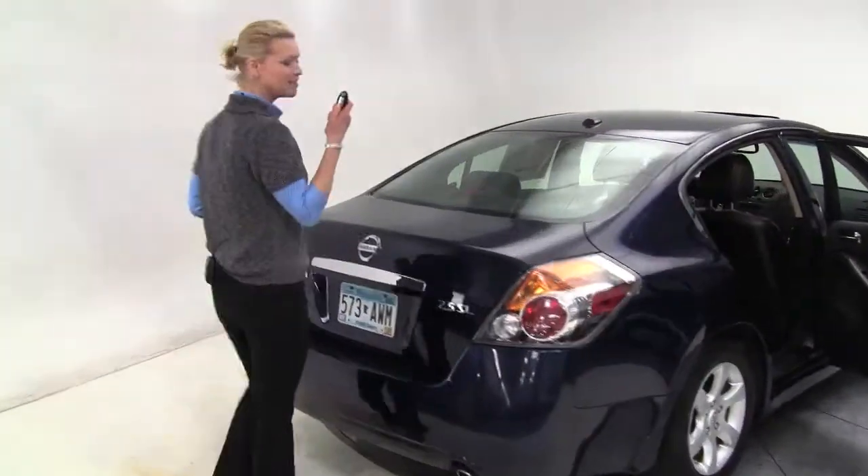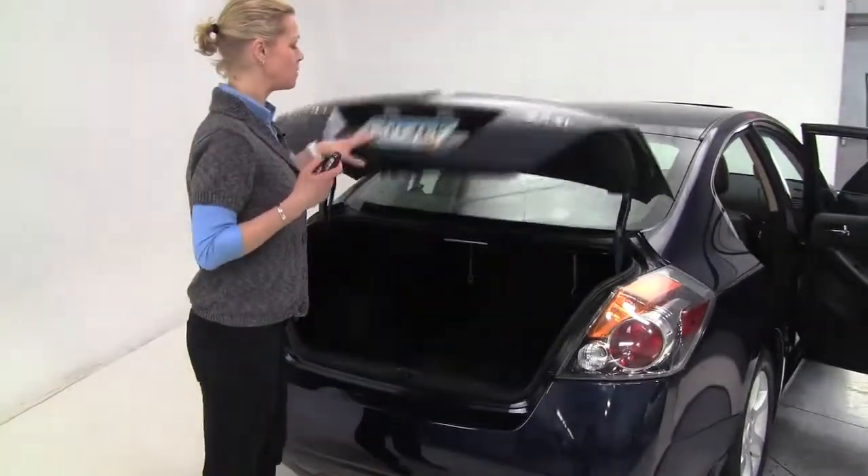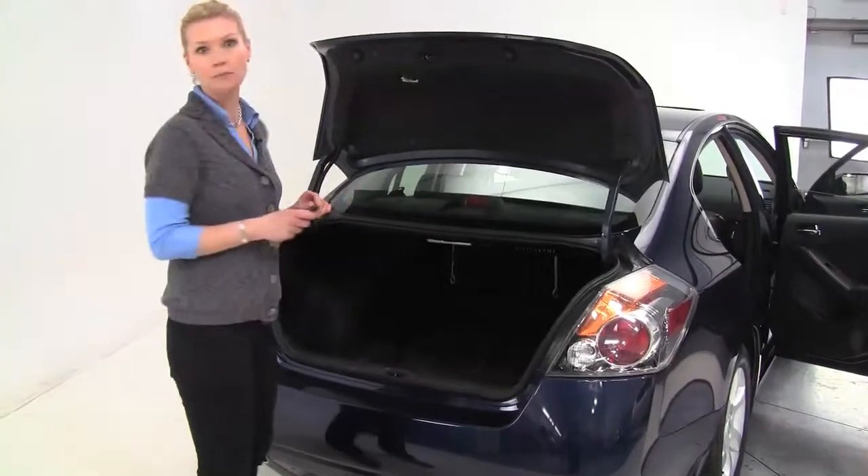This is a one owner vehicle, intelligent key is standard. Let's pop open the trunk — nice amount of trunk space, full set of carpeted floor mats.